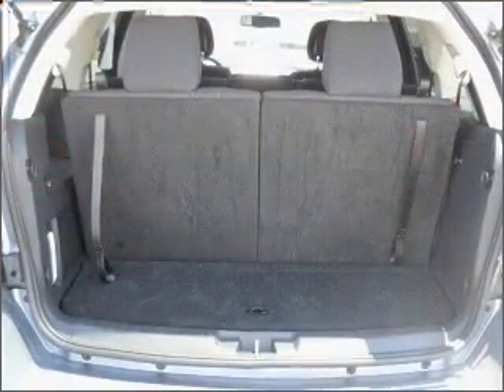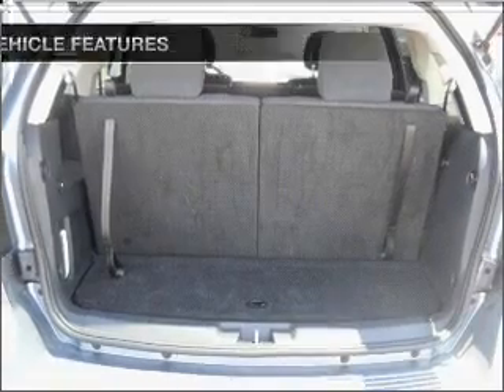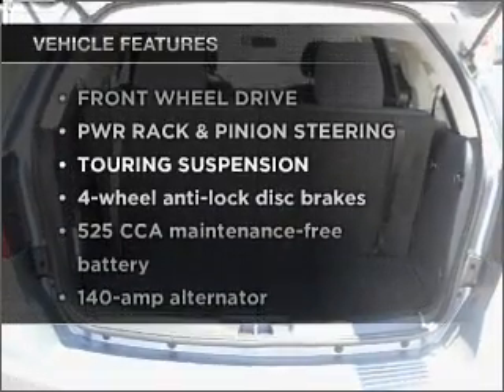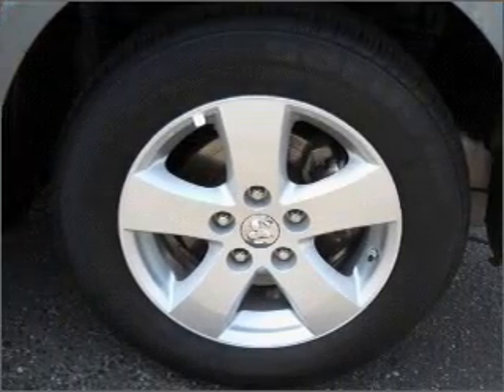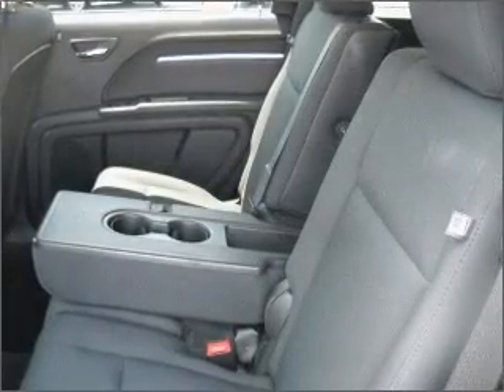You will appreciate the safety feature of anti-lock brakes. Plus, enjoy these notable features that are included in this ride: air conditioning, power door locks, power windows, power steering, cruise control, and an alarm system.